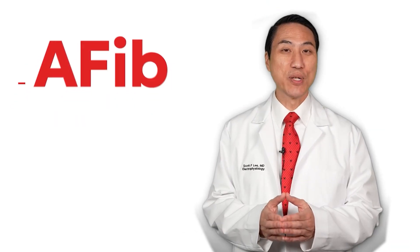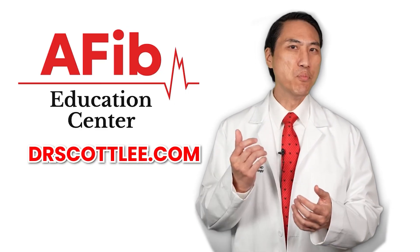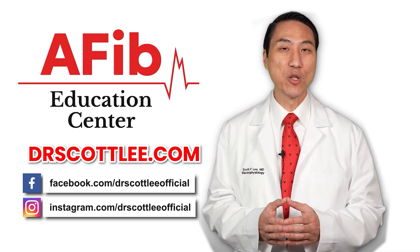For everything atrial fibrillation related, please feel free to go to my website, drscottlee.com, where you'll find more resources, and also follow me on social media.